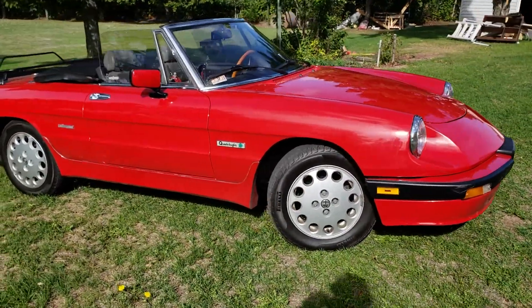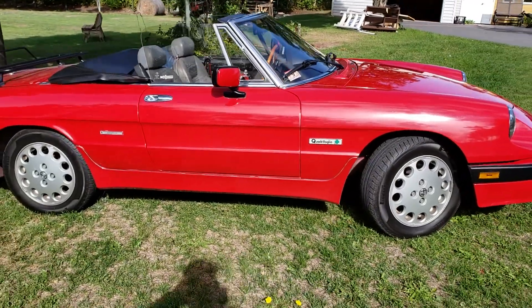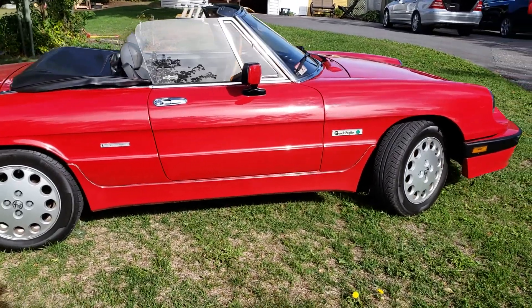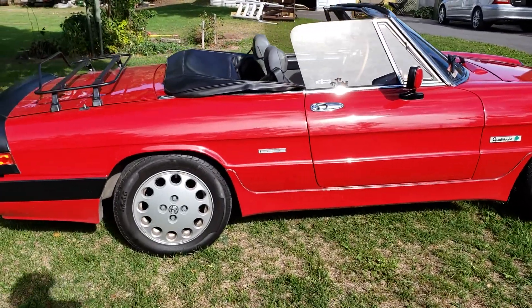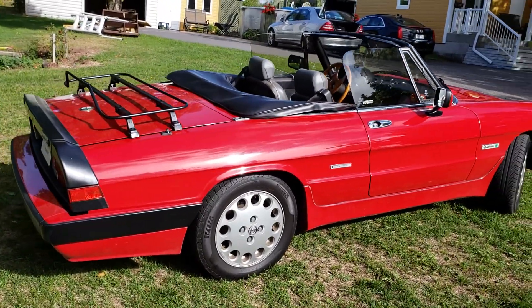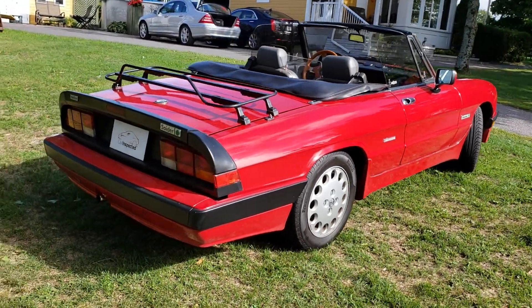The tires are brand new, brakes are brand new in the front — the pads need replacement in the rear — but these are all Pirelli P4s all around.